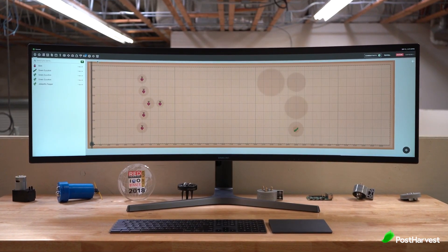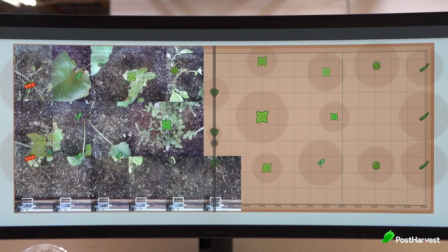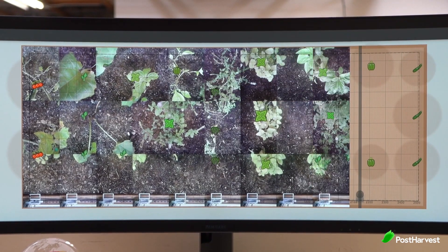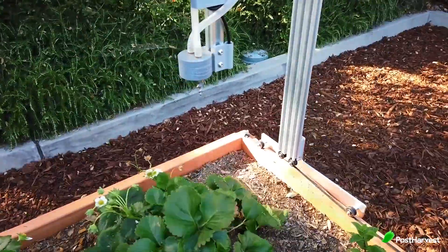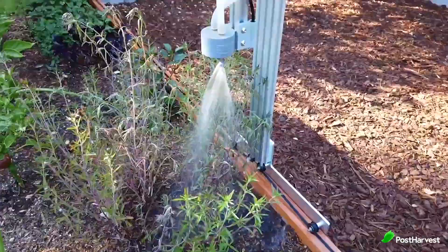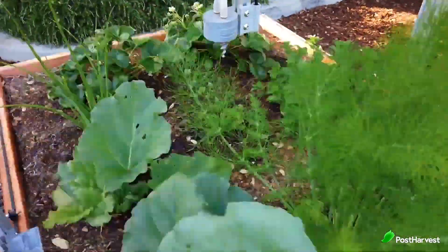FarmBot is the world's first open source see-and-spray farming machine. It lets you map out your own farm in a gamified system using their bespoke software. The FarmBot then plants the seeds for you according to the layout you created, waters them precisely, and even has a different setting for each plant to make sure all crops are properly cared for.